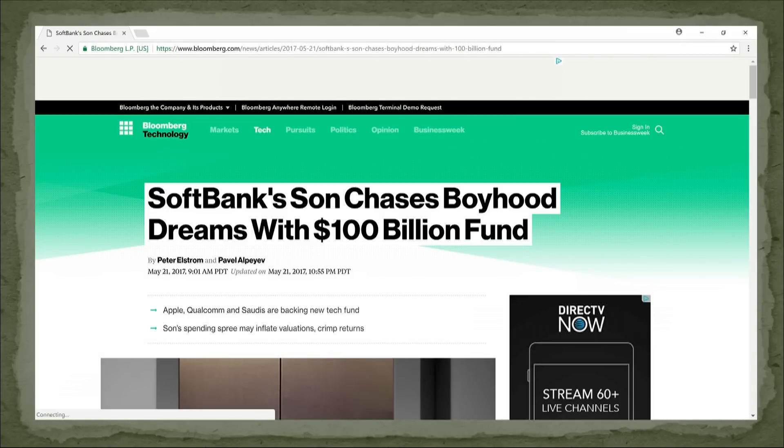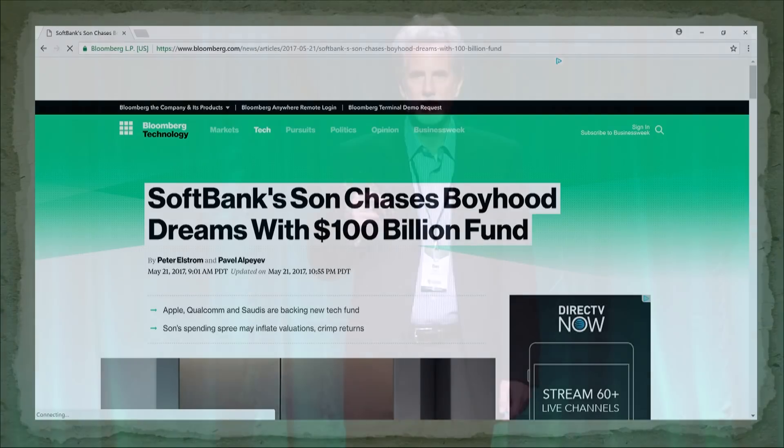Masayoshi Son from SoftBank — these guys never managed other people's money before. His claim to fame is putting something like 20 million into Alibaba and it's now worth like 60 billion. He's raised close to 100 billion, most of it from Saudi Arabia — about 45 billion — to put into technology stocks. The way it's structured, for every dollar you put in, you buy about 62 cents of preferred stock. SoftBank gets probably 60% or more of the equity in the end. That preferred is supposed to be safe, but it's actually a technology investment with very limited return and lots of risk. This is a crazy situation.